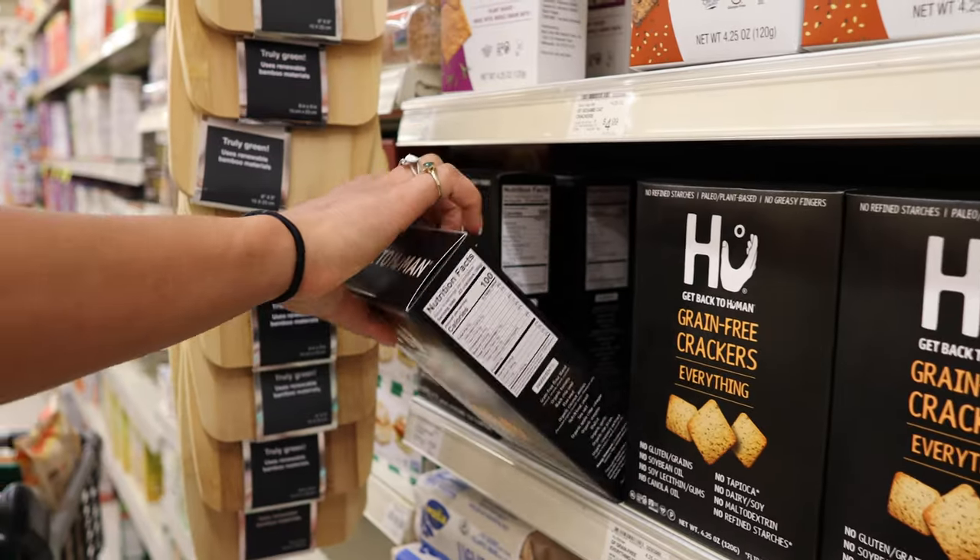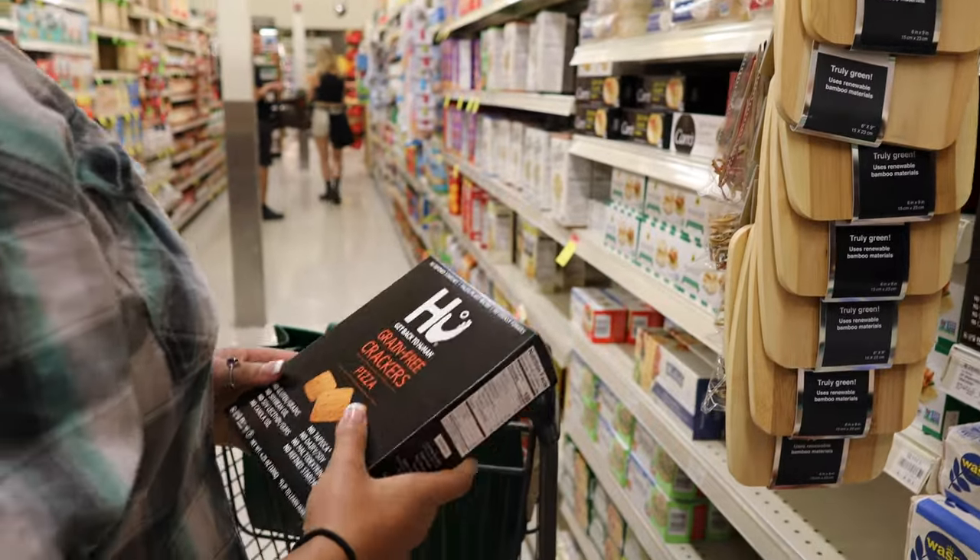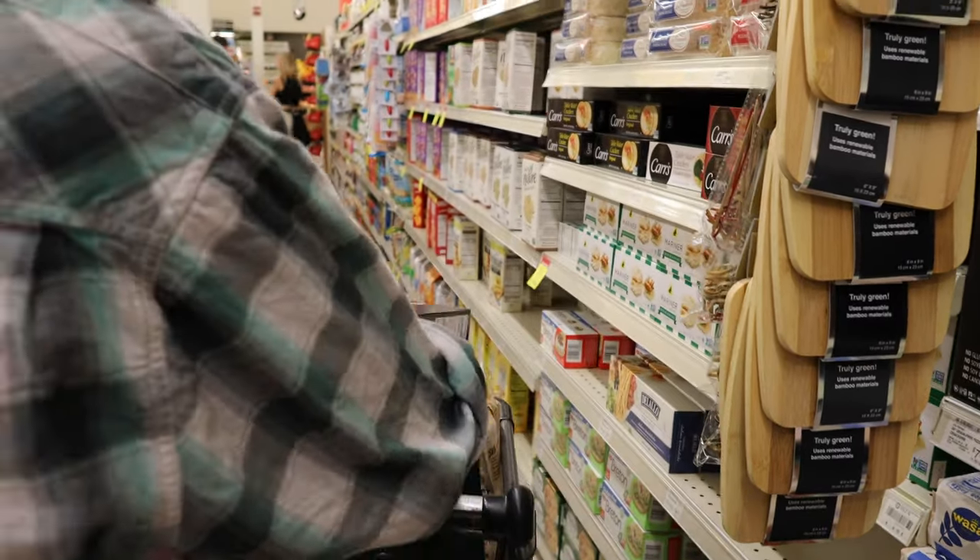Next are the Back to Human grain-free crackers — I got the pizza flavor. These are amazing. They're not oily or too heavy with seasoning, they have a really low ingredient list and it's all good stuff. I really love to take these with me when I'm traveling, which I'll be doing in the next few days, so this is definitely coming with me.